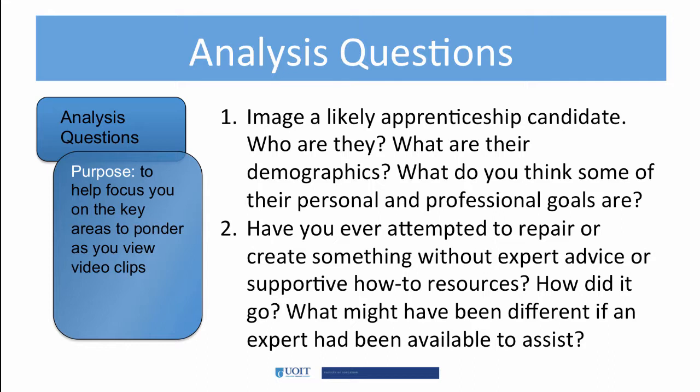There are two analysis questions I'd like you to focus on. Think of who may be a likely candidate for an apprenticeship. What are their attributes? What do the demographics look like?